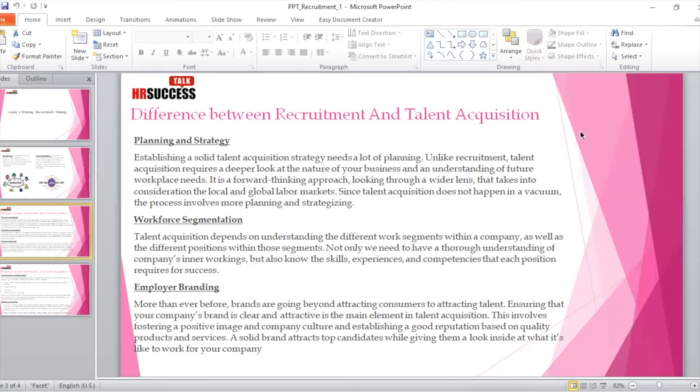The second point is workforce segmentation. Talent acquisition depends on understanding the different work segments within a company — the different job roles, departments, and positions within those segments. Not only do we need a thorough understanding of the company's inner workings, but we also need to know the skills, experiences, and competencies that each position requires for success — whether it's a fresher role or an experienced role.